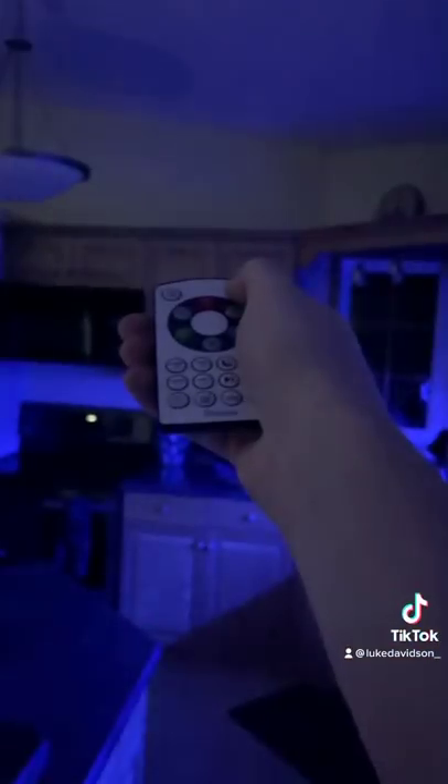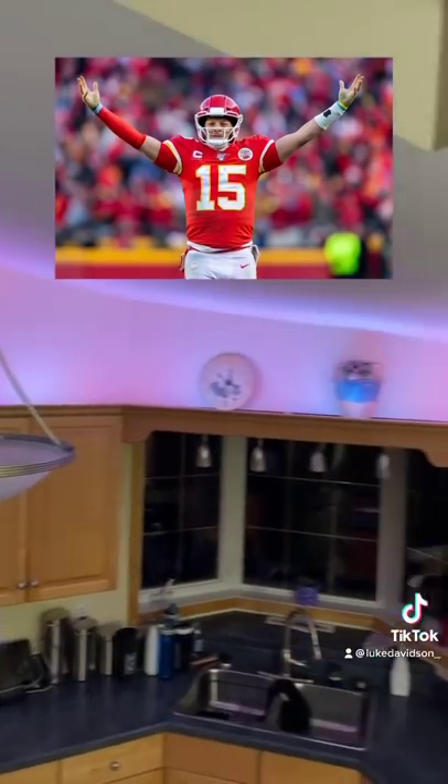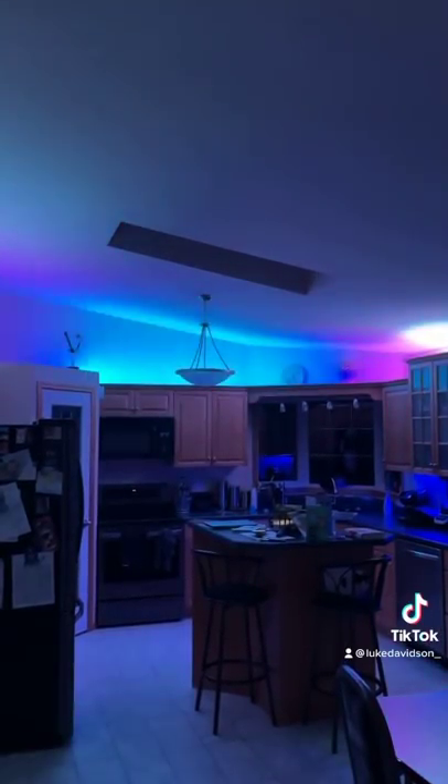You can control the lights using the remote or through the mobile app. These lights are perfect for the big game this weekend because you can set the color of the lights to the colors of your favorite team. And there's also DIY modes, like this one called chasing.